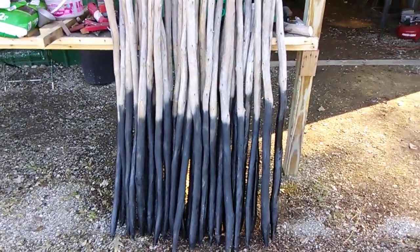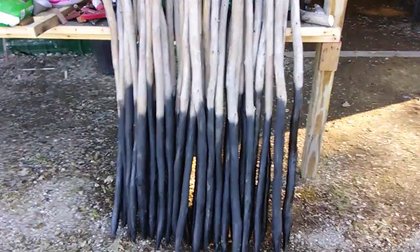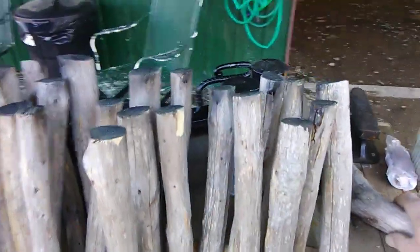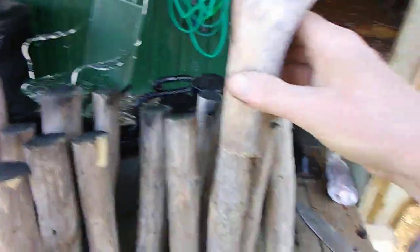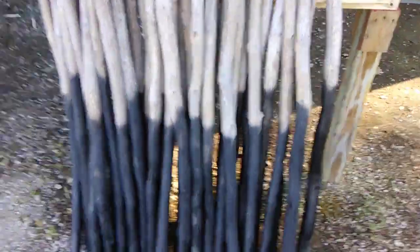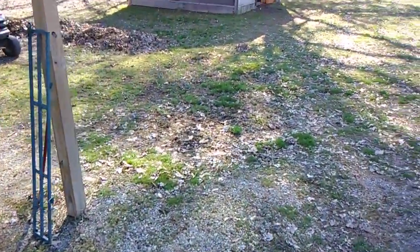These are our tomato stakes — we got them cleaned up and painted, the bottom half. We actually cut some off the top of each one of them. I got tired of raising that hammer up there; I guess I'm not getting any younger.